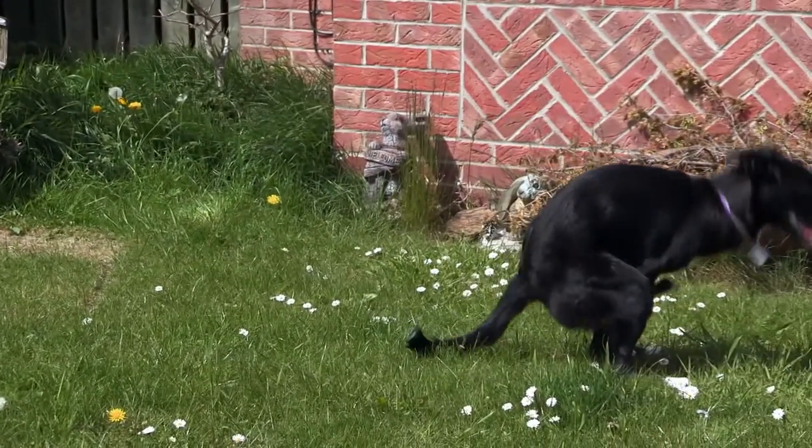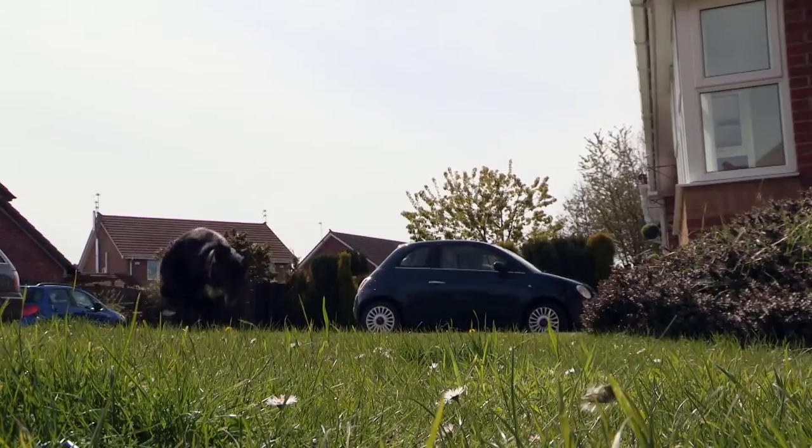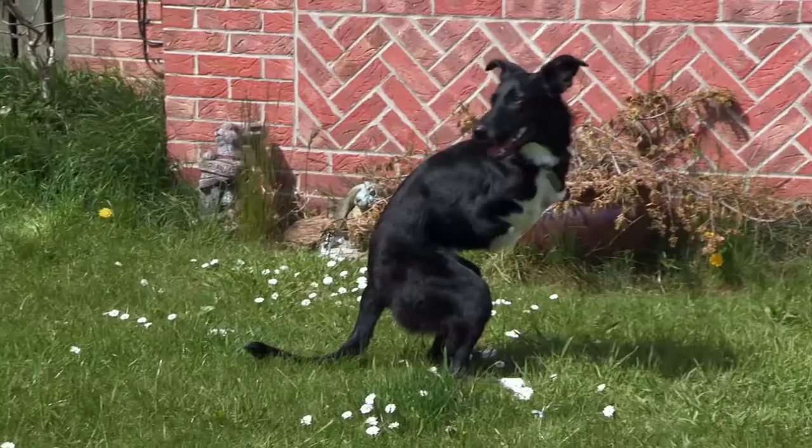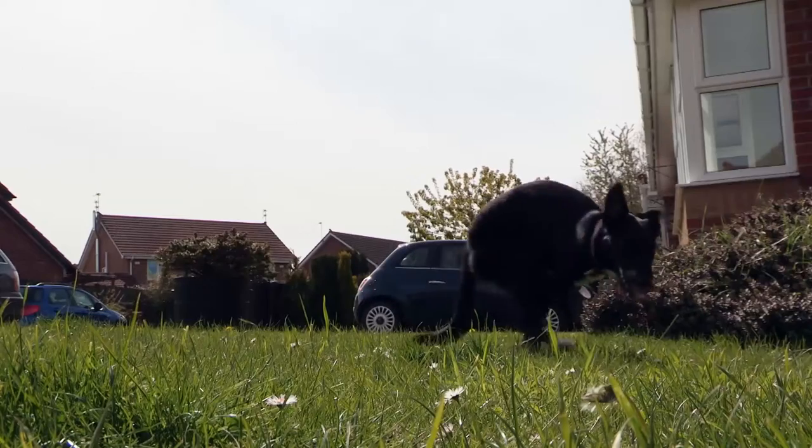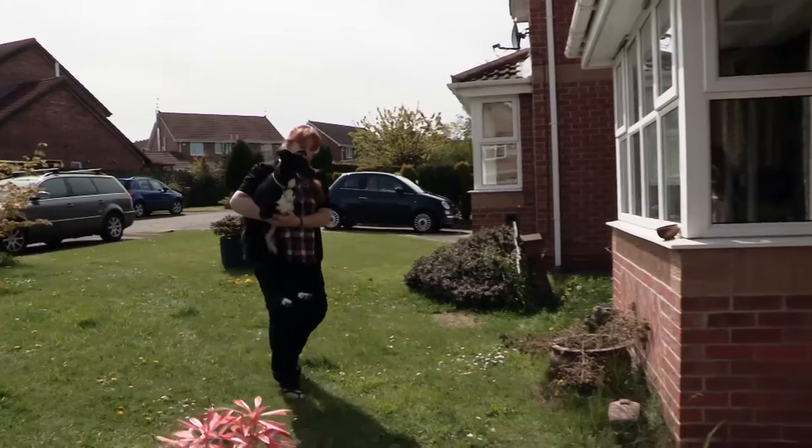And I know what you're thinking. Is she some type of new super breed marsupial cross? Well, no. But only having two legs doesn't stop Roo living life to the full.